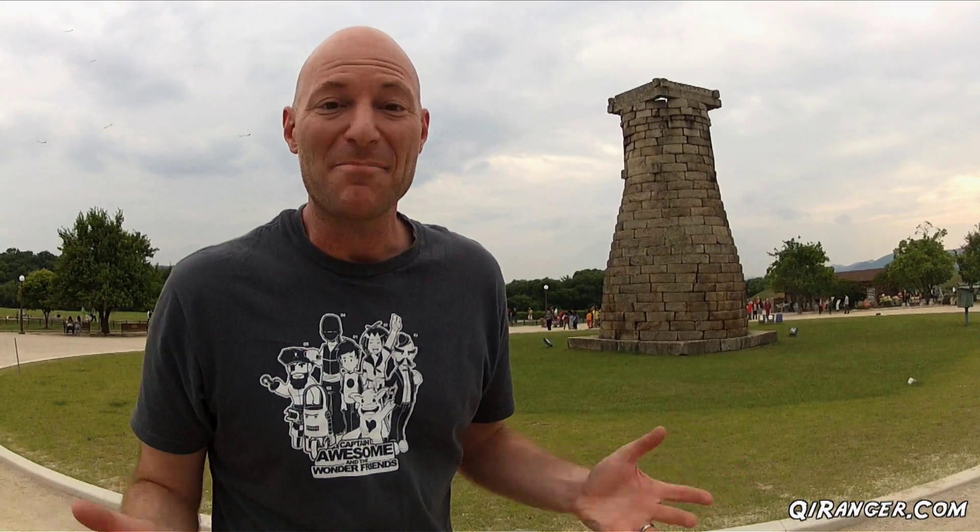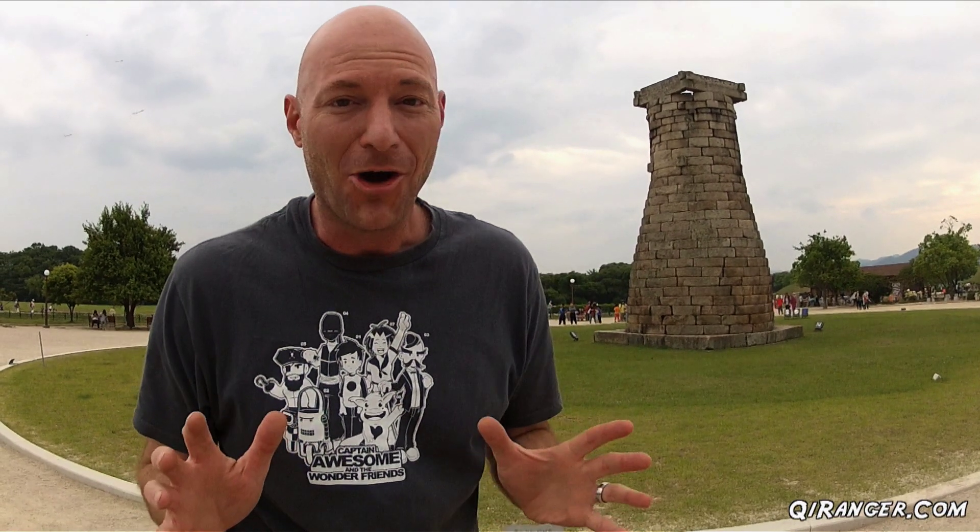Hey, look what I found! Behind me is Cheomseongdae. It is probably the oldest observatory in all of Korea. It was built during the Silla Dynasty to map out the constellations in the heavens, and it also helped farmers know when the seasons were changing and to better plan their crops.